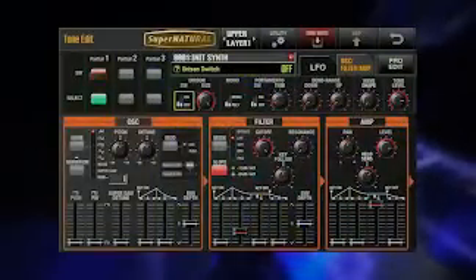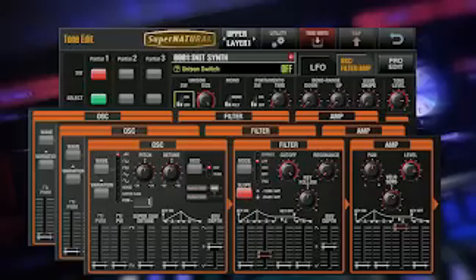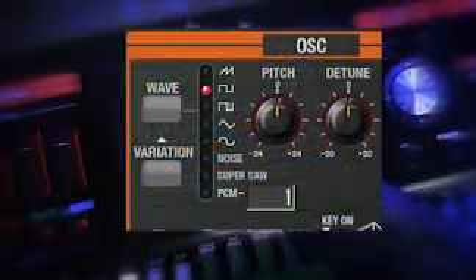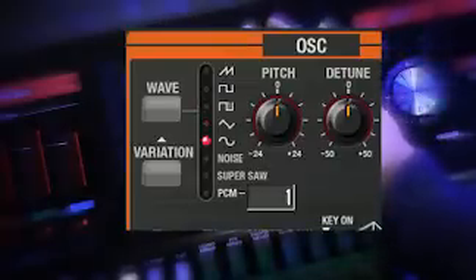The analog modeling synth engine consists of three separately programmable sound chains in parallel, each with its own oscillator, filter, amp, and LFO. Each oscillator can utilize vintage analog waveforms or one of 350 PCM-sampled sound sources for a huge arsenal of timbres.